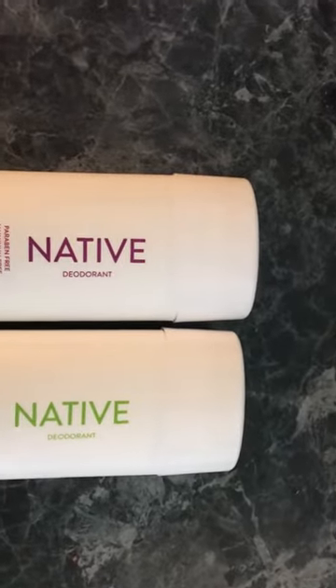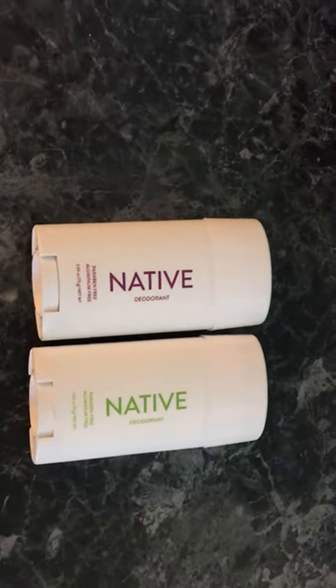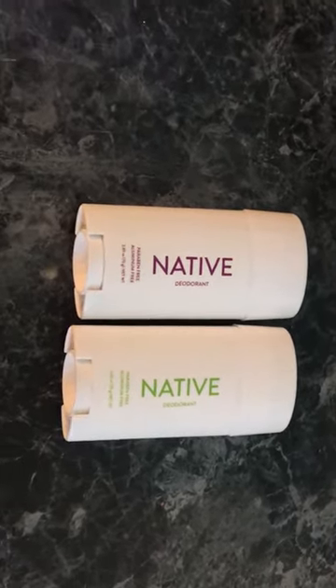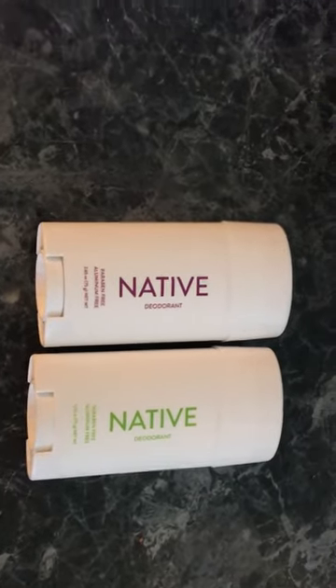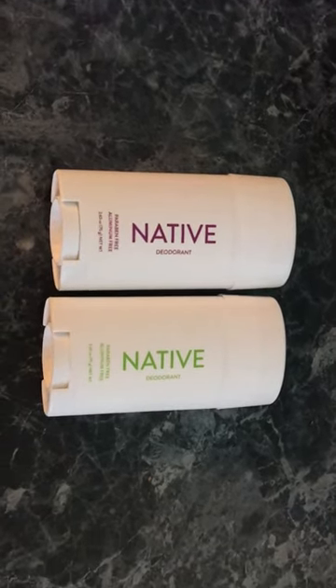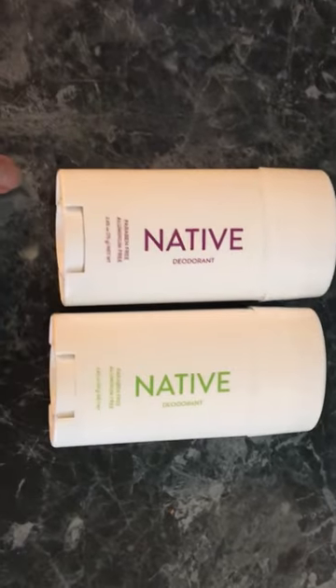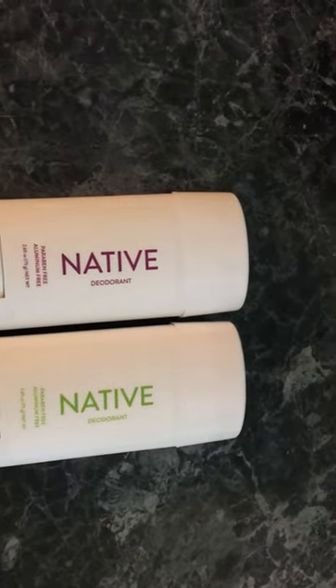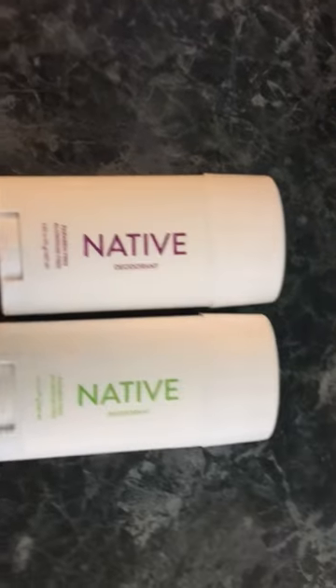The shipping and handling is free, and if you happen to not like this product you can send it back and they'll reimburse your money at the full price — so that's a plus. These are all natural, paraben-free, aluminum-free, and they work up to 24 hours.